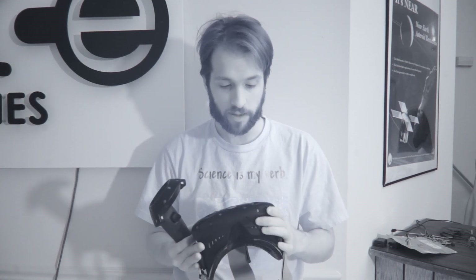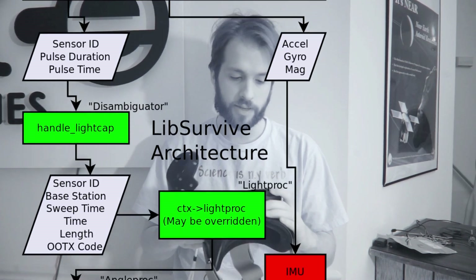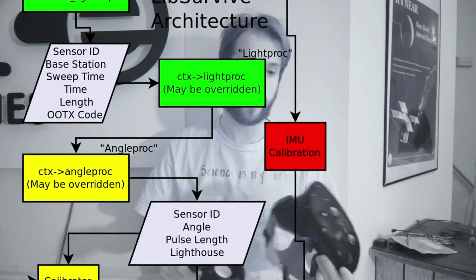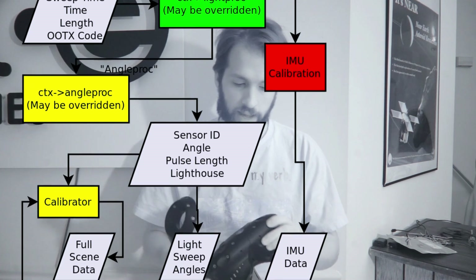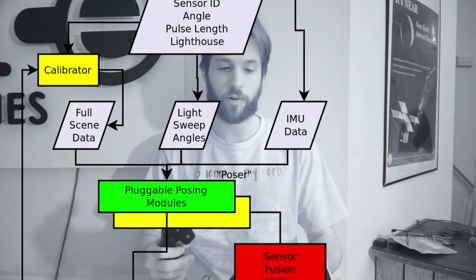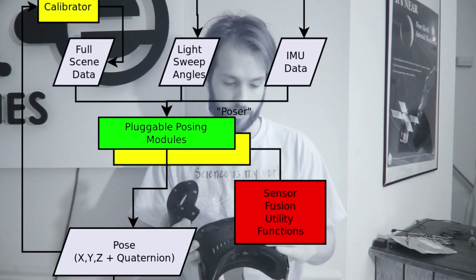In addition to finding all of these cool things, we also now have libsurvive — a system that has many pluggable components. Parts where you can take these and plug them in as hardware into systems that will figure out the angles and all the calibration, and then use a disambiguator to figure out the times and the angles, and then from all of the angles between the lighthouse and the device, use posers to figure out exactly where the objects are relative to the lighthouses. The IMU calibration is in, but it's not done yet. You can't just go slap this on your face and play a game with libsurvive yet.